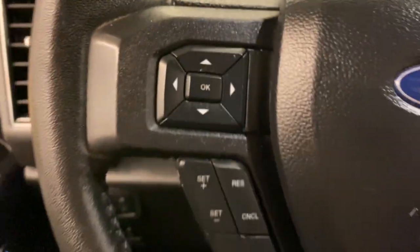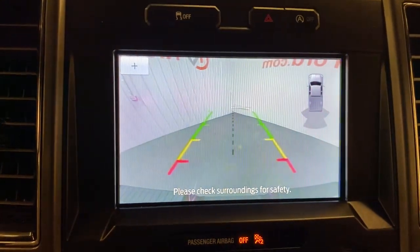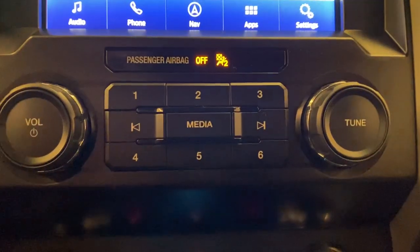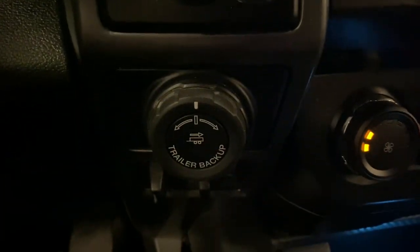These are just some of the great options this vehicle comes with: navigation system, keyless entry, fog lamps, 4x4, electronic stability control, trailer hitch, aluminum wheels, power windows, four-wheel disc brakes, and power steering.